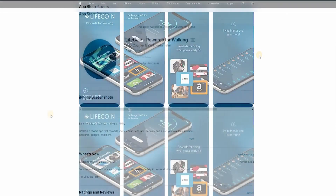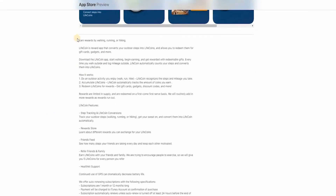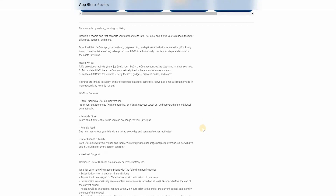Here's how it works: Step one — do an outdoor activity like walking, running, or hiking; Lifecoin recognizes the steps and mileage you take. Step two — accumulate life coins as the app automatically tracks the coins you earn. Step three — redeem life coins for rewards such as gift cards, gadgets, and discount codes. Rewards are limited in supply and redeemed on a first-come, first-served basis, with more routinely added.